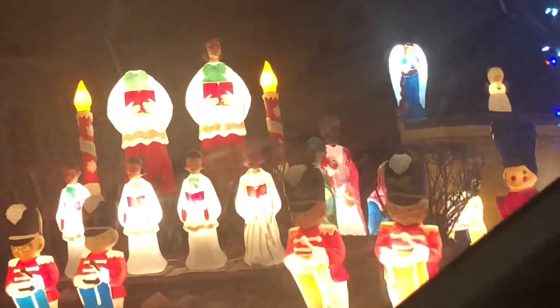And the church and the Dickens carolers. And back behind there, there's a nativity. Some soldiers and drummer boys, nutcrackers and choir people. Two giant choir people, except one is missing a head.